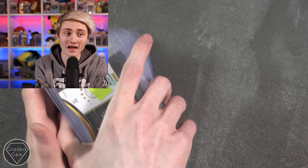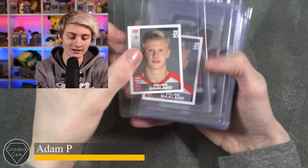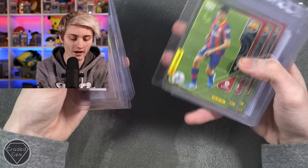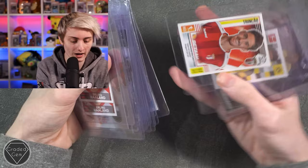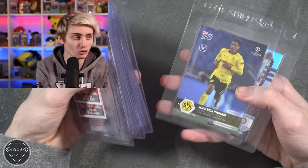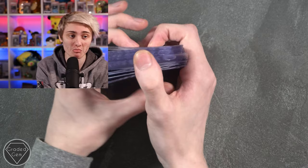Next up we have Adam P, starting with Erling Haaland, Son, Van de Beek, Pedri — a few Pedries — another Pedri, Phil Foden, more Phil Foden, Trincão, Jadon Sancho, Jude Bellingham, and finally a Tua Tagovailoa — best of luck. Sorry if I butchered any of those names.